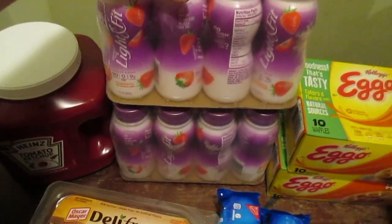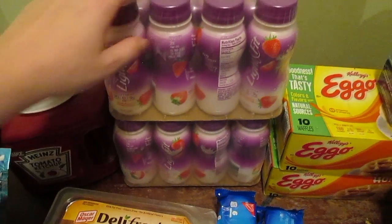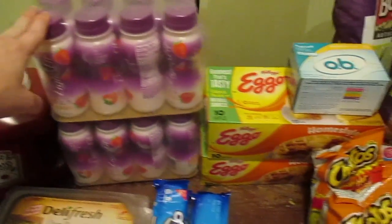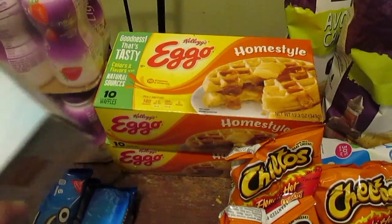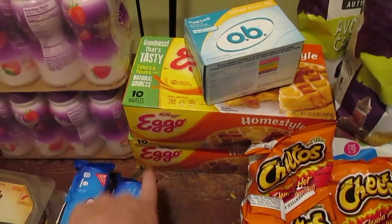I got two packs of the Light & Fit Strawberry Yogurt for the boys. They love these drinkable yogurts — I think I paid $2 a case for them, so it's not too bad. We got the Eggo Homestyle Waffles. I got two packs for about $1.50 a box.